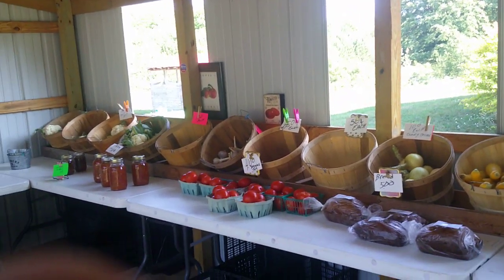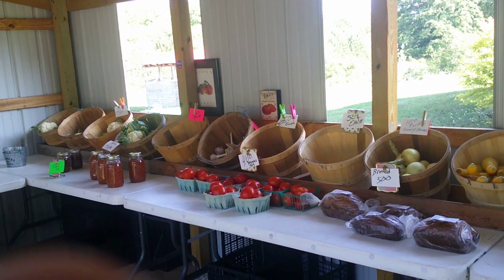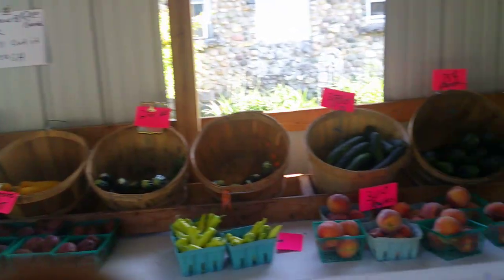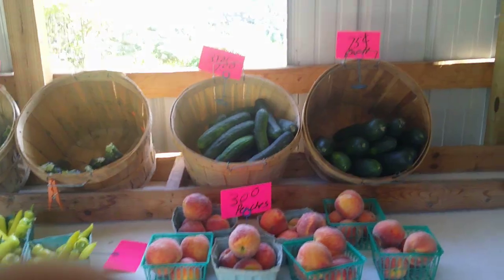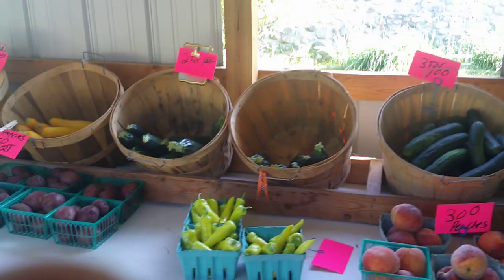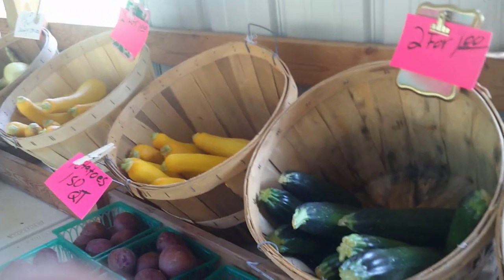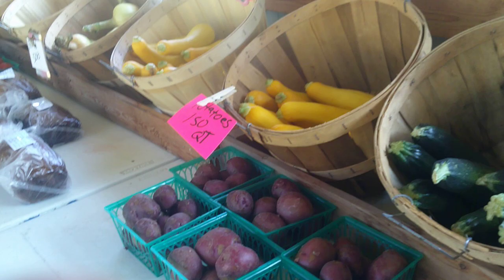Hi everybody and welcome! I just thought I would show you a quick glimpse of the inside of the produce stand. We have got some peaches and zucchini, and what are these called — Hungarian peppers.